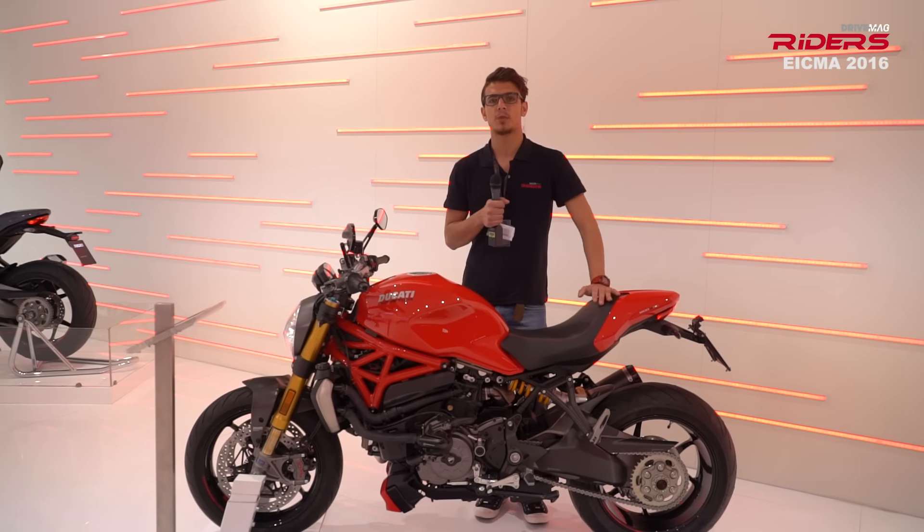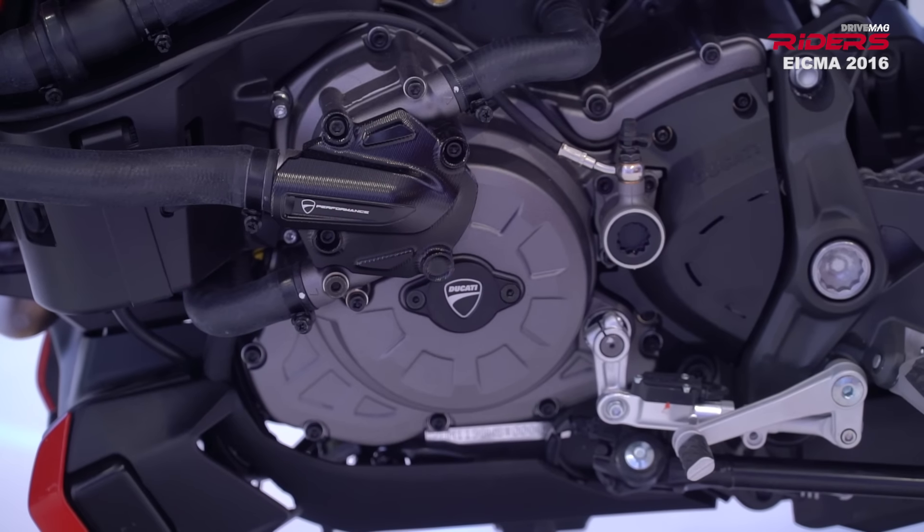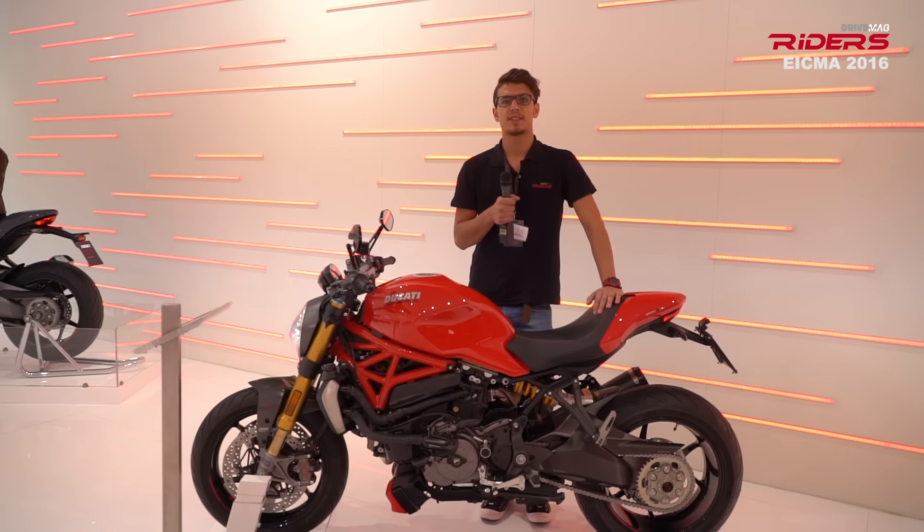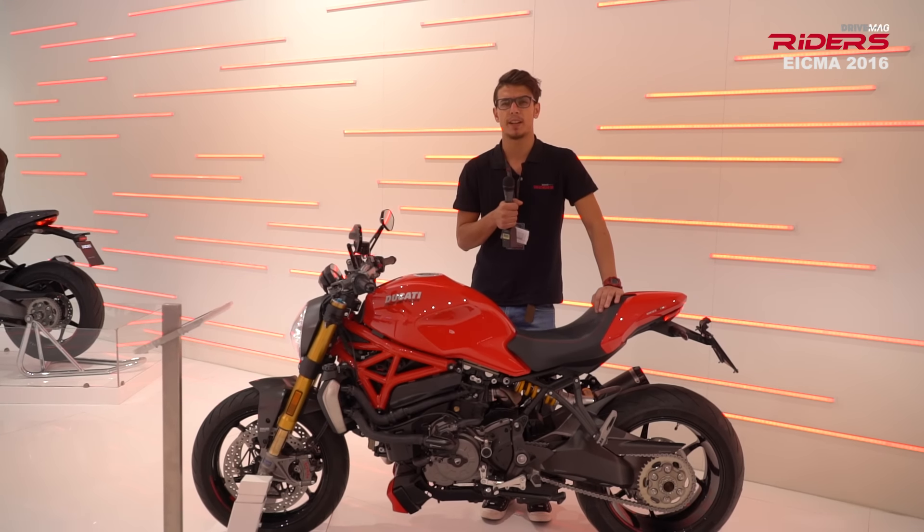No matter the model, design is heading towards a performance bike. Although it's still a street bike, it inherits a lot of the Panigale electronics.